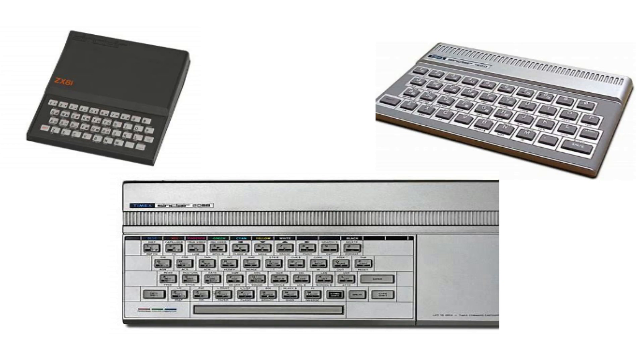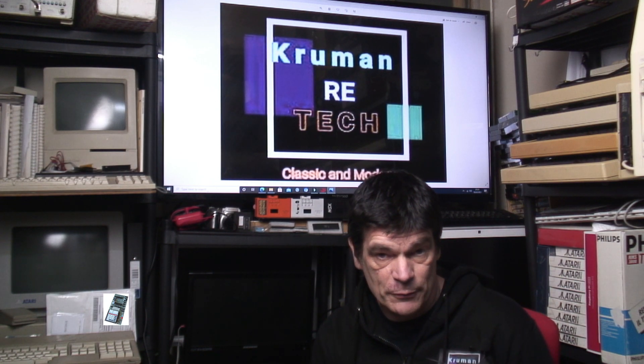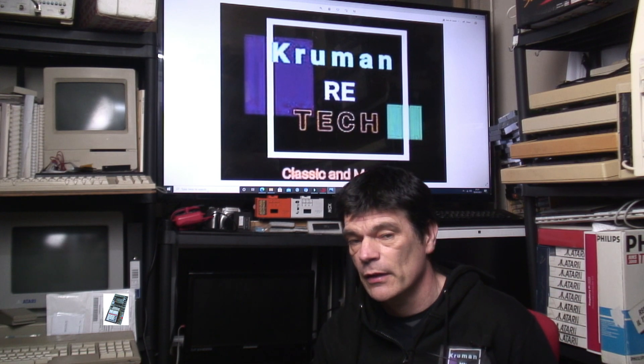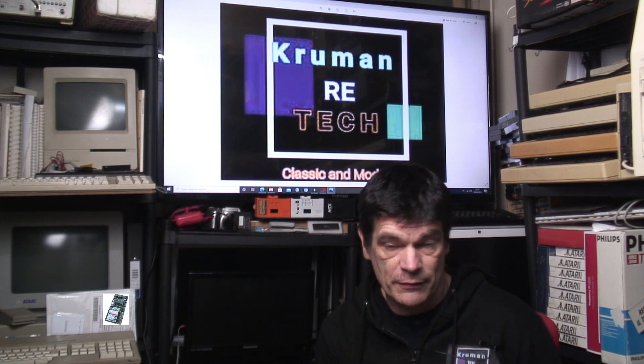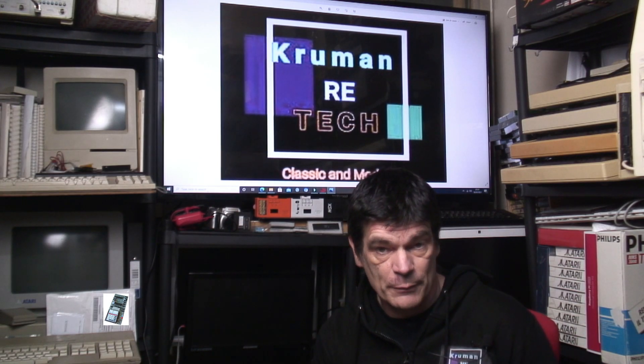The Timex Sinclair 1000 was actually quite a success until there was a shortage of memory expansions and RAM packs, since most people needed more than the onboard 2K. The Timex Sinclair 1500 was an upgraded ZX81 in a ZX Spectrum-style case and keyboard. The 2068 was a ZX Spectrum clone with improvements to the sound chip, but natively it wasn't ZX Spectrum compatible without an add-on cartridge. You could also implant ZX Spectrum ROMs into the machine to gain most of the compatibility.